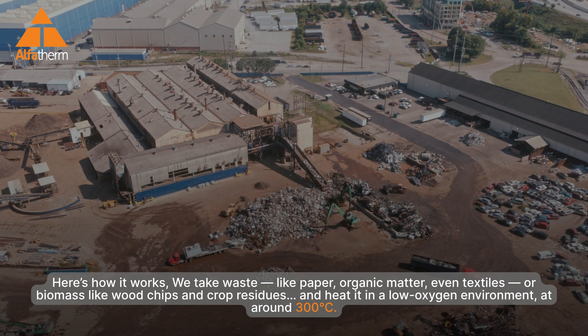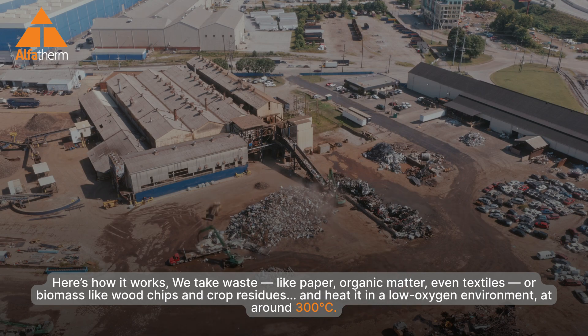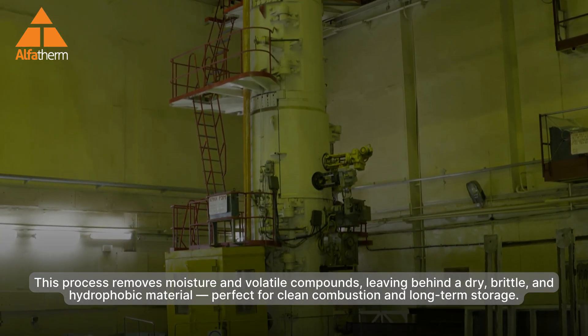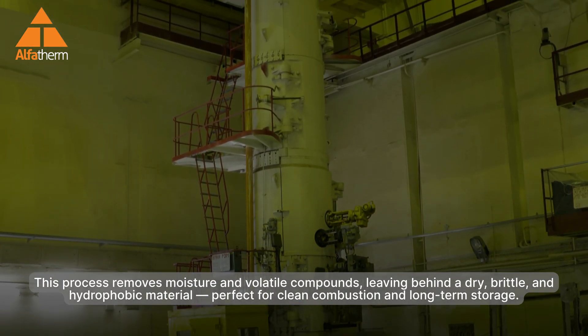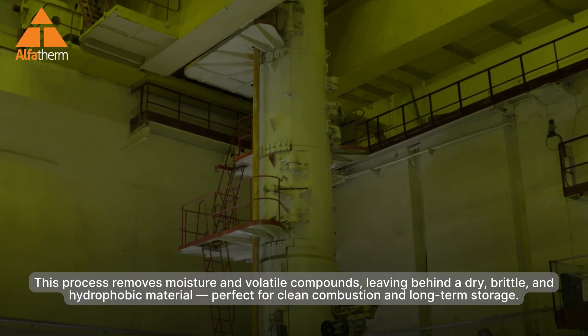Here's how it works. We take waste — like paper, organic matter, even textiles — or biomass like wood chips and crop residues, and heat it in a low-oxygen environment at around 300 degrees Celsius. This process removes moisture and volatile compounds, leaving behind a dry, brittle, and hydrophobic material, perfect for clean combustion and long-term storage.